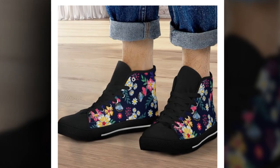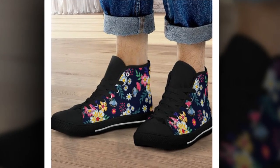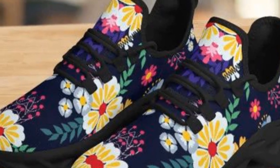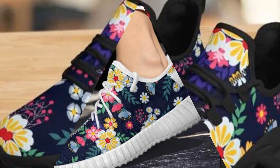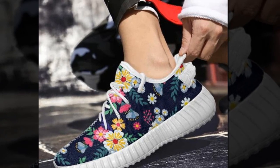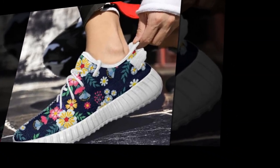Canvas high tops — embrace style with every step. These high-top sneakers are not only comfortable and breathable, but they also bring a stylish retro vibe to your everyday look. Whether you're strolling around the city or tackling errands, these shoes will provide all-day support with their lightweight rubber soles and ankle-hugging design — perfect for everything from streetwear to bright casual outfits. Fun fact: high tops were initially designed as basketball sneakers for ankle support, making them great for long hours on your feet.